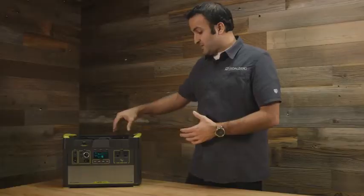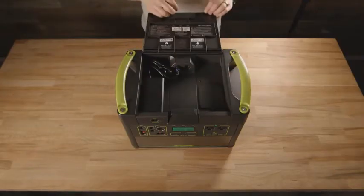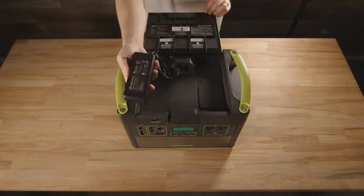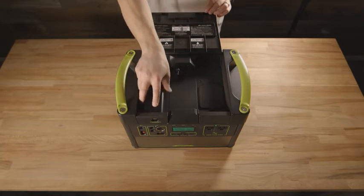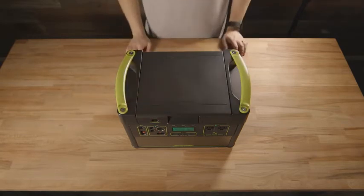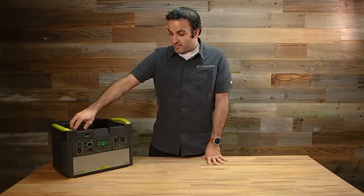If you open up the lid, you'll see there are two modules that can be pulled out and replaced after the fact so that the unit specializes and works really well with a particular application. For example, over here we have the AC adapter — the thing that plugs into your wall to charge the Yeti — stored and housed right here.